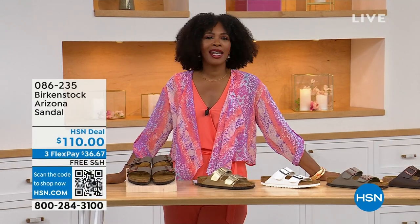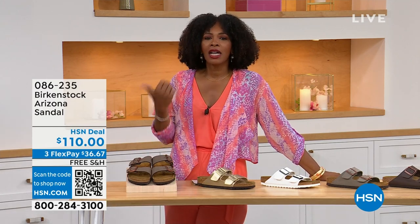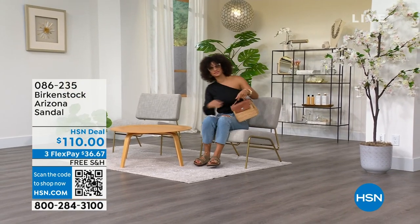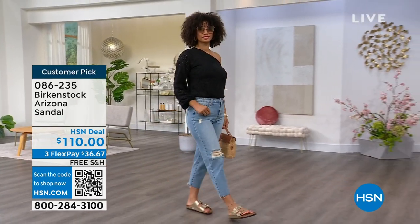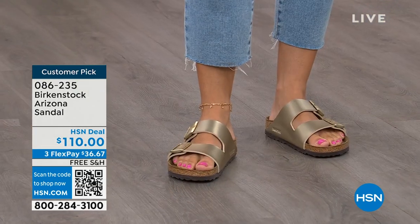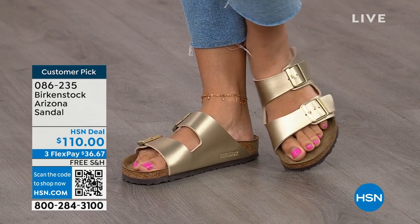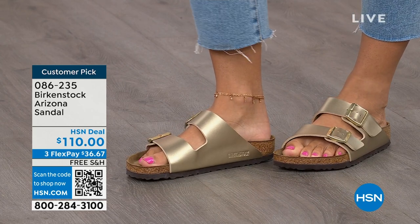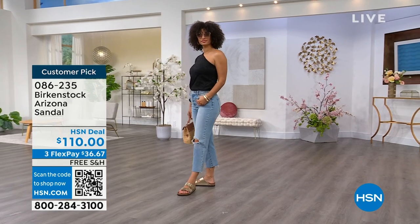You're watching HSN. I'm Tamara Hooks, your host, and this is a full hour of Birkenstock — the footbed, the shoe, the footwear that you know and love. We have styles and maybe some colors you don't traditionally see in stores. Let's talk about the Arizona — those are the ones that Brooke is wearing. Now this style is so iconic. Everybody thinks it was the very first one, but it wasn't — the Madrid was first. The Arizona is probably the one you see everywhere. Do you have it in gold? Do you have it in white? We've got lots of colors.